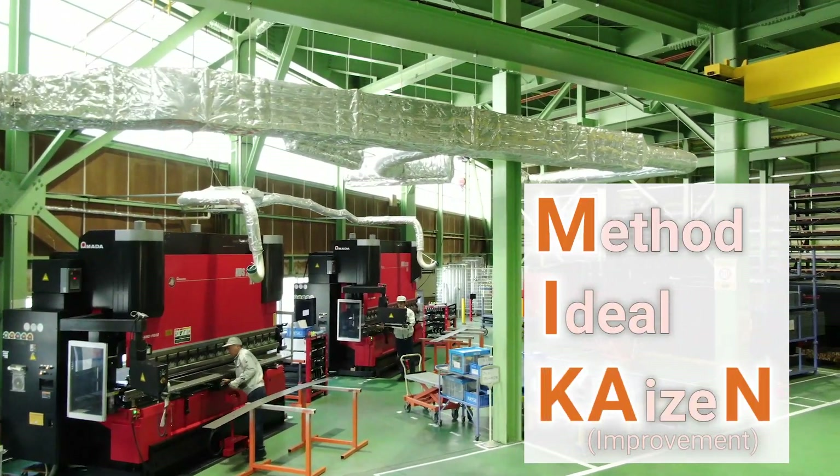We also developed the manufacturing of conveyor rollers that automatically feed pipes and cut them to length.